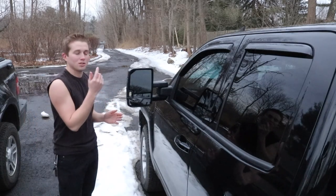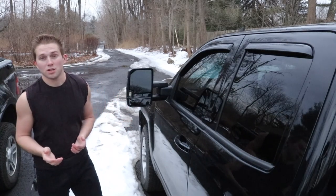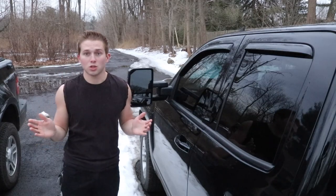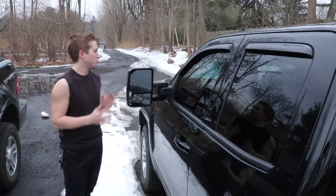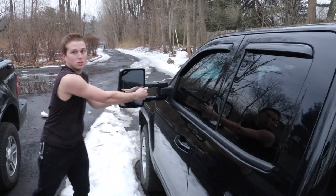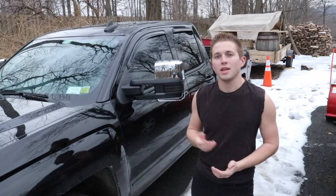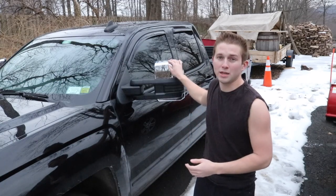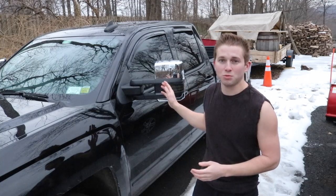In addition to the improved visibility, sometimes you may find yourself pulling a trailer that is wider than the truck, which may create a blind spot. With tow mirrors, they have the ability to expand outward, eliminating that blind spot. Now that I've covered the visibility improvements, let's talk about some of the other features you can get with tow mirrors.